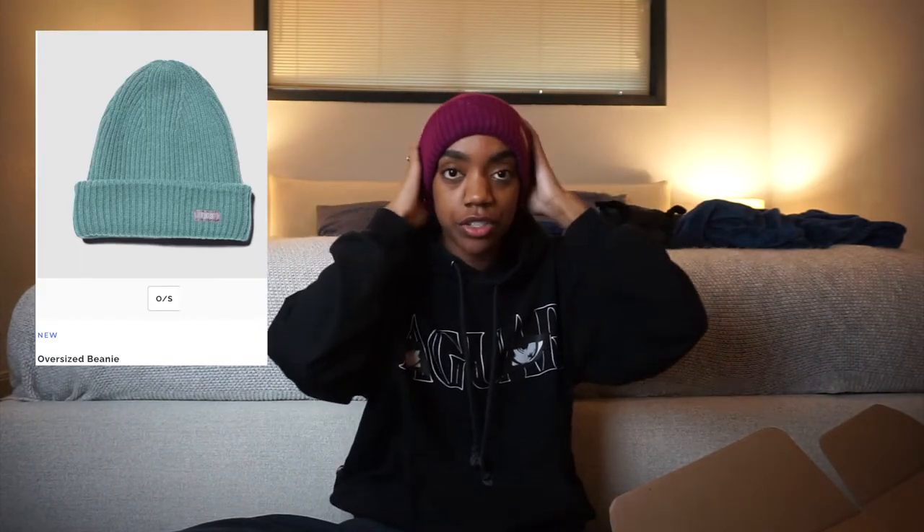First things first, there's this beanie. I really enjoy these beanies from Figs. They know about warm hats because I don't have any hair on my head, and if the hat is not doing its job, then I'm not going to have a good time. I usually have a good time when I have these on.